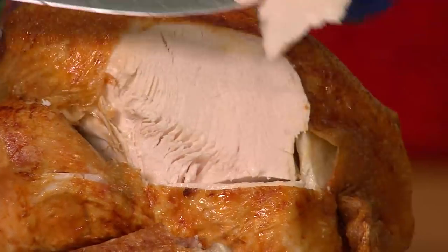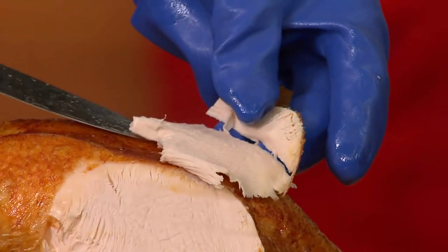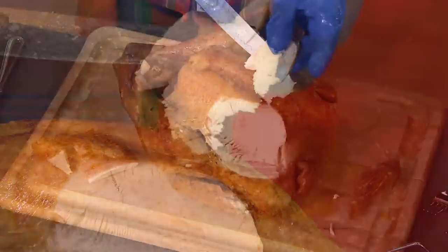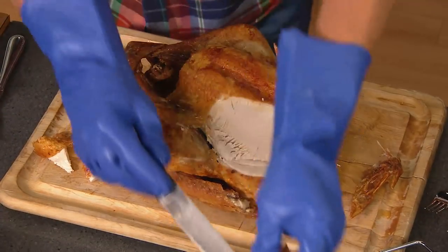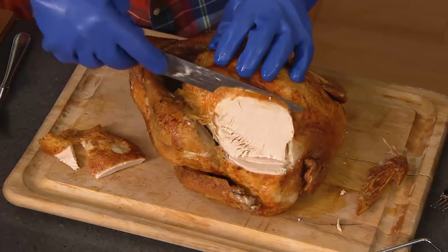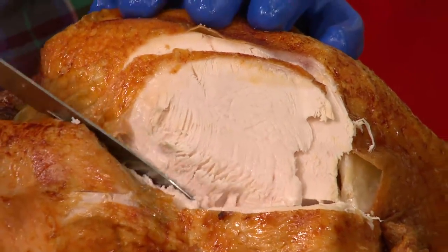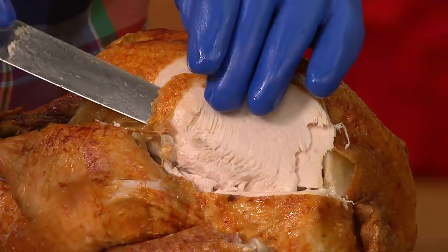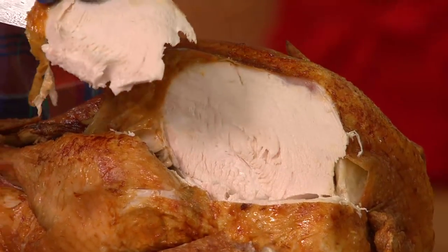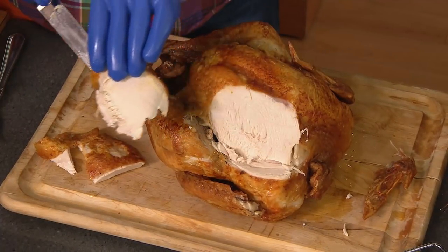You'll get those crispy, crunchy, golden skins on the outside and melt-in-your-mouth juicy, tender meat on the inside. The fact that it cooks so quickly, that it is so easy and so out-of-this-world delicious — you can understand why so many people have already said yes to this offer. Since midnight last night, we've already taken over 17,600 orders.